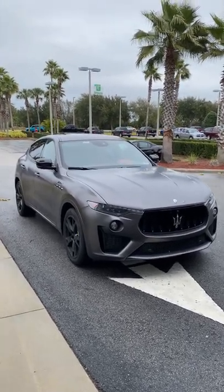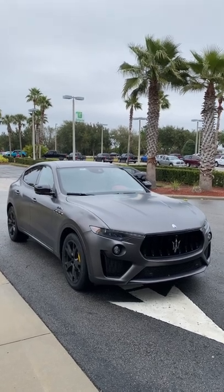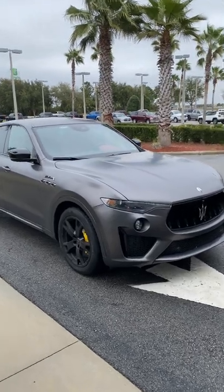What's good guys? I have to show this quick clip of this 2022 Maserati Levante Modena S in matte Grigio Maratea with yellow calipers and red interior.